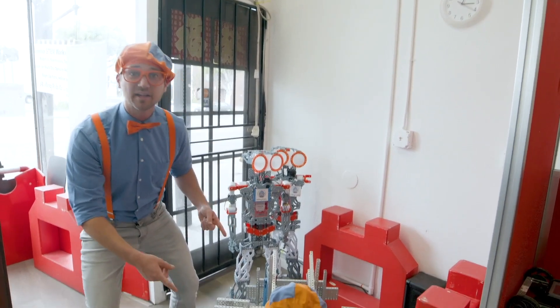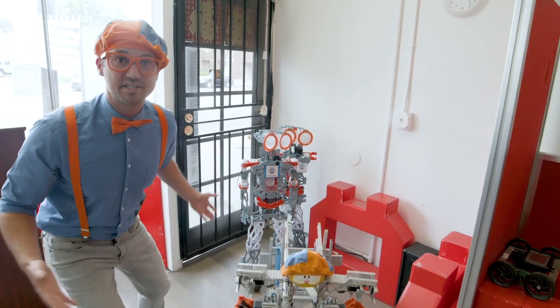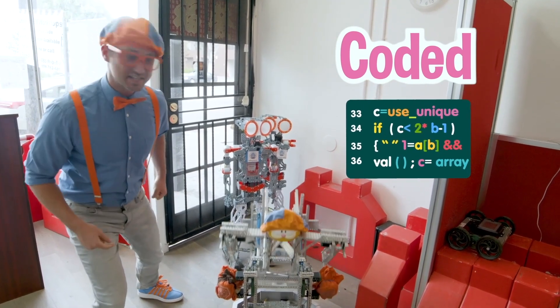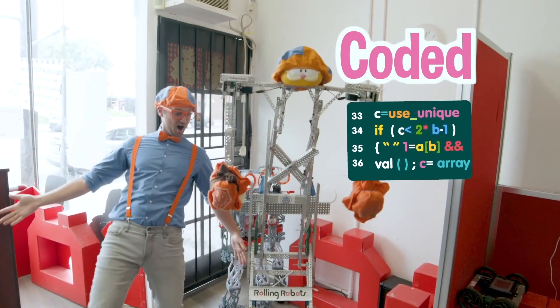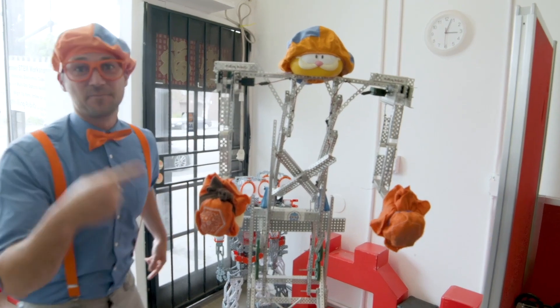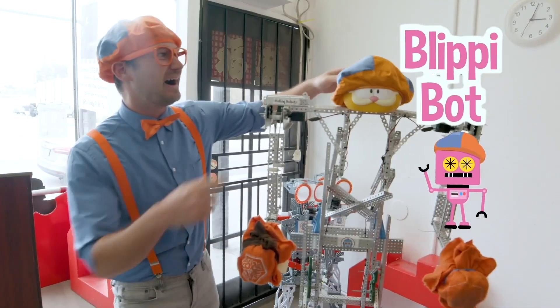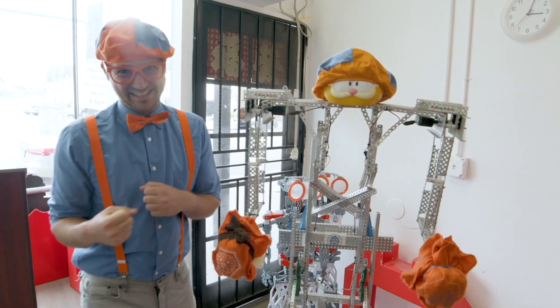Do you see these robots? All of these robots were designed, built, and coded by kids. Check this out. Look — this is the Blippi Bot! Even my hat is on Blippi.